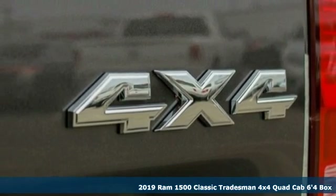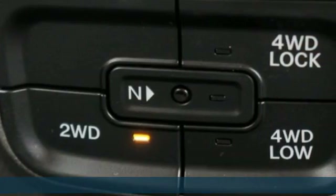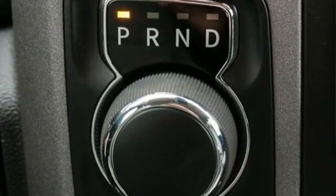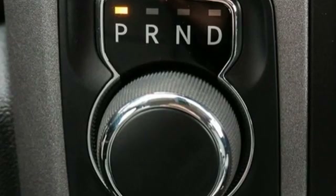It comes with all the amenities you need: automatic transmission, electronic shift on the fly, driver selectable mode, active grille shutters, streaming audio, and power heated mirrors.